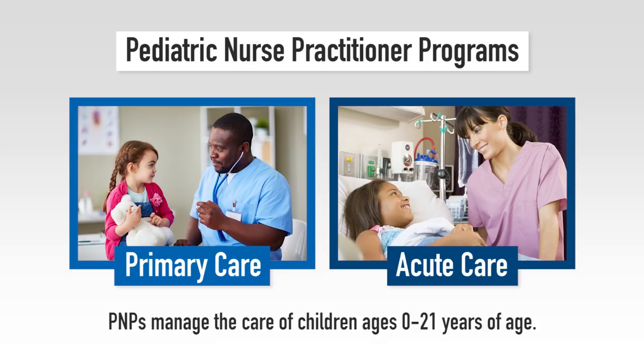Hello, my name is Heather Skravanek and I am the director of the PNP and NNP programs at UT Arlington. We offer two Pediatric Nurse Practitioner programs: the Primary Care Pediatric Nurse Practitioner and the Acute Care Pediatric Nurse Practitioner. These programs prepare advanced practice nurses to manage the care of children ages 0 to 21 years of age.